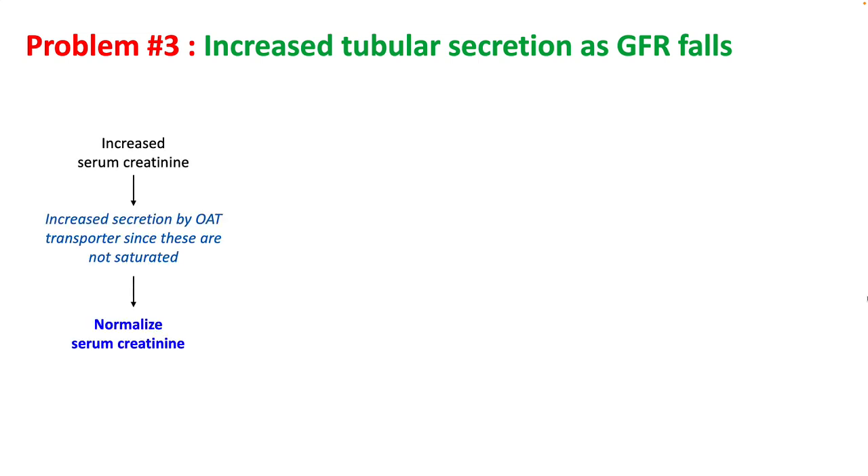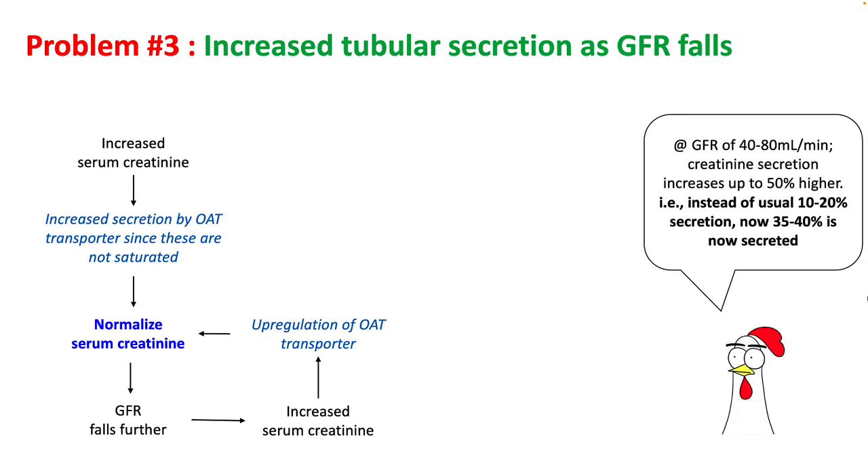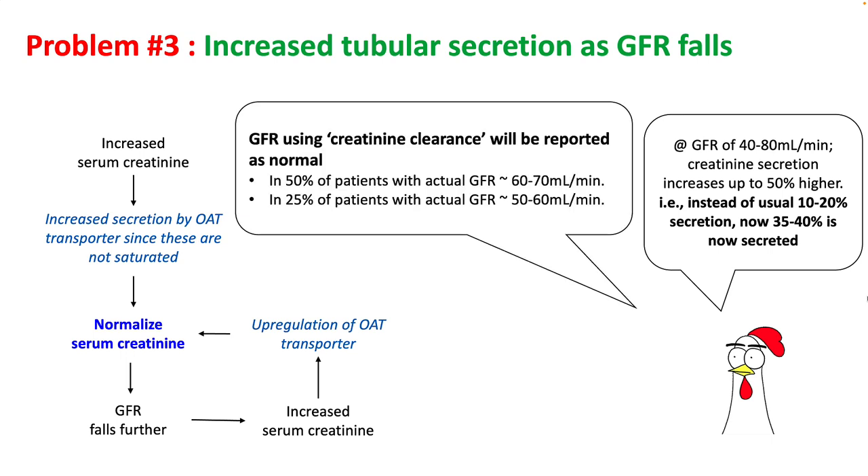The next problem is increased tubular secretion as GFR falls. As serum creatinine increases, secretion by OAT transporters will increase to normalize serum creatinine levels, and the body will upregulate these transporters further. At a GFR of 40 to 80 ml per minute, creatinine secretion can be 50 percent higher — around 35 to 40 percent instead of the usual 10 to 20 percent. Consequently, GFR using creatinine clearance will be reported as normal in about 50 percent of patients whose actual GFR is 60 to 70, and in about 25 percent with actual GFR between 50 to 60 ml per minute.